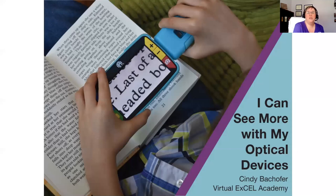Welcome everyone to the Virtual Excel Academy. Good morning, good afternoon, good evening from wherever you are. We're so excited to have you with us this Monday. We have today a very special guest — Cindy Bonkover is joining us from Texas School for the Blind. She is here to talk about optical devices. Her session is called 'I Can See More with My Optical Devices.' If you have any magnifiers or telescopes, please go gather them.